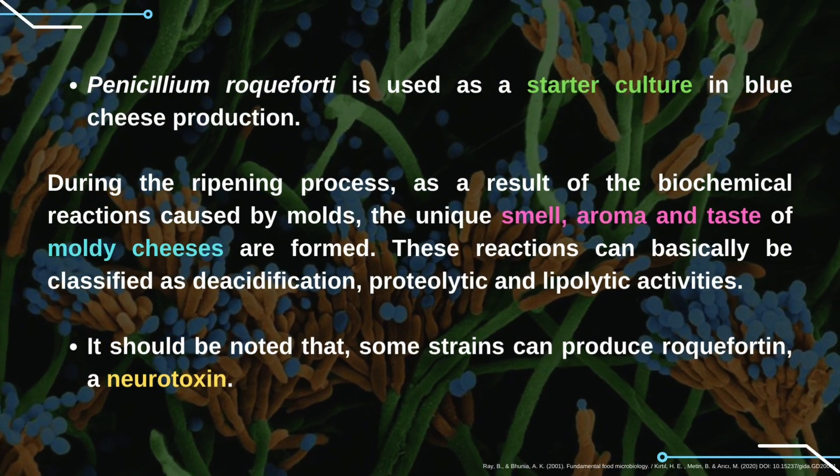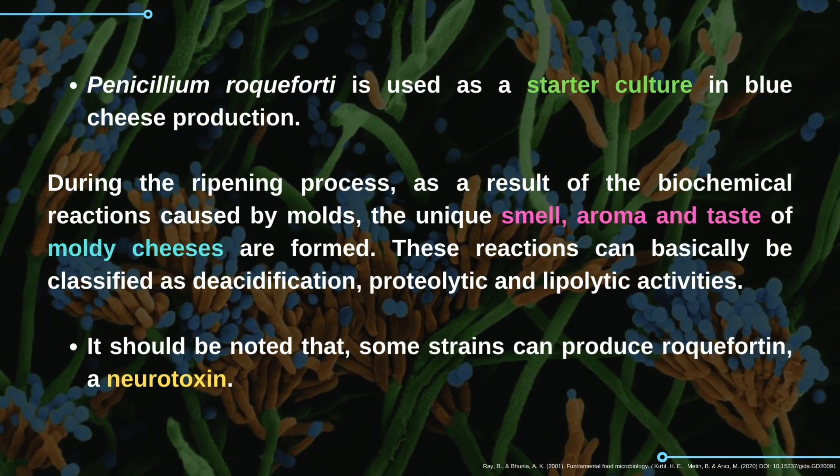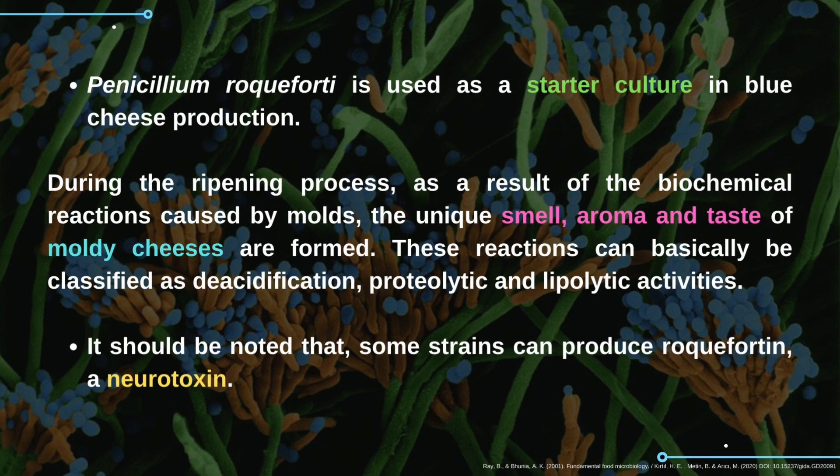Penicillium roqueforti is used as a starter culture in blue cheese production. During the ripening process, as a result of the biochemical reactions caused by malts, the unique smell, aroma, and taste of moldy cheeses are formed. These reactions can basically be classified as deacidification, proteolytic, and lipolytic activities. It should be noted that some strains can produce roquefortin and neurotoxin.